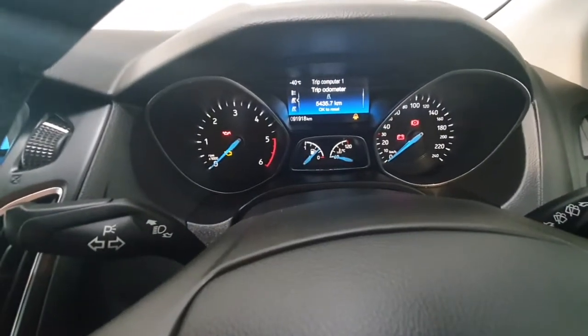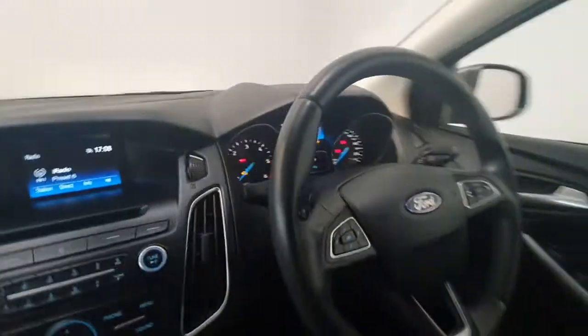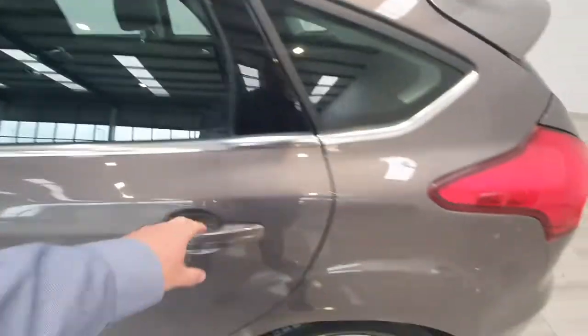The car has covered just over 91,000km from new, so nice low mileage for its age. It does feature a full service history from new.